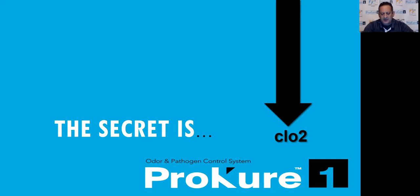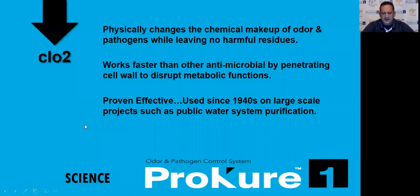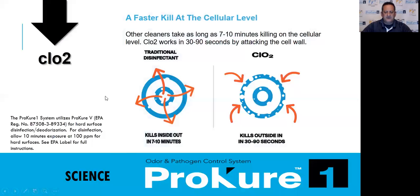The secret is CLO2. Chlorine dioxide is a tremendous tool and it's the secret to our ProCure One system. The chemical itself has been around since the 1940s. It physically changes the chemical makeup of pathogens and odors and leaves no harmful residue. It works faster as an antimicrobial than anything that currently exists. We have a faster kill time because we work on the cellular level.